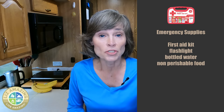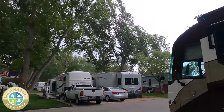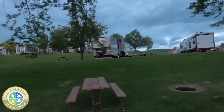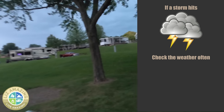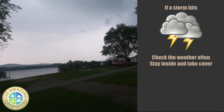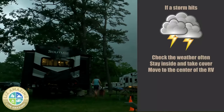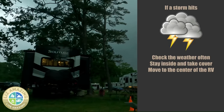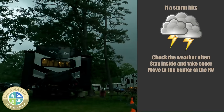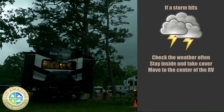Have emergency supplies on hand always: a first aid kit, flashlights, bottled water, and non-perishable food. When a storm hits, it's essential to take necessary precautions while inside your RV. Stay updated — continuously monitor the weather updates through a portable radio or your smartphone. Stay inside and take cover. Once the storm intensifies, stay inside your camper and avoid unnecessary risks. Move to the center of the RV away from the windows. Take cover in a small enclosed space such as a bathroom or hallway. If available, use mattresses or cushions for additional protection against flying debris.